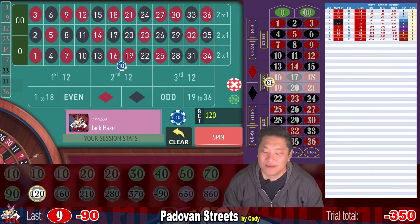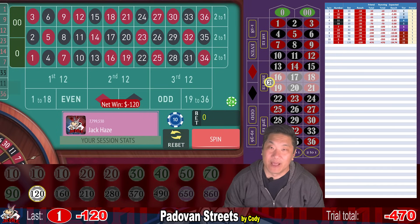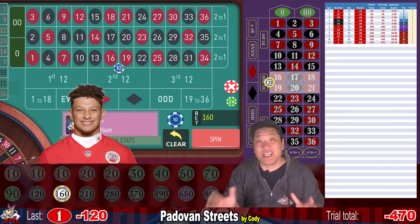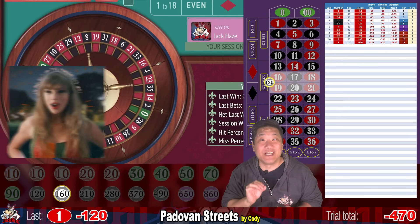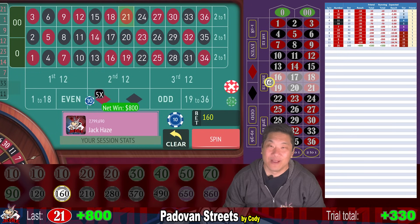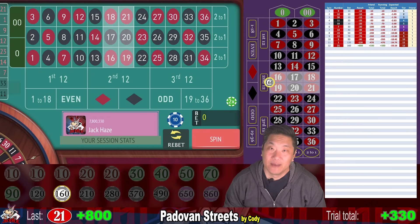One — another loss. We're down $470 and we're going to be betting $160. Finally, we hit 21 — that's a bingo! We win $800. We're actually up $330 right now, and we're going to reset to the $10 bet, level one. Double zero — that's a $10 loss. We go to step two, which is still $10.